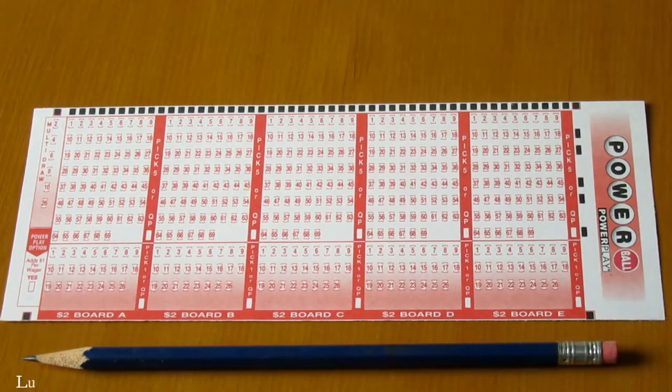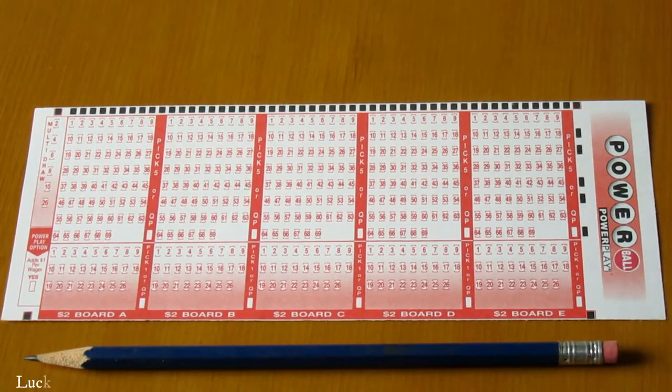Here is a Powerball Lottery Slip Ticket. Each game costs $2.00. How to play?